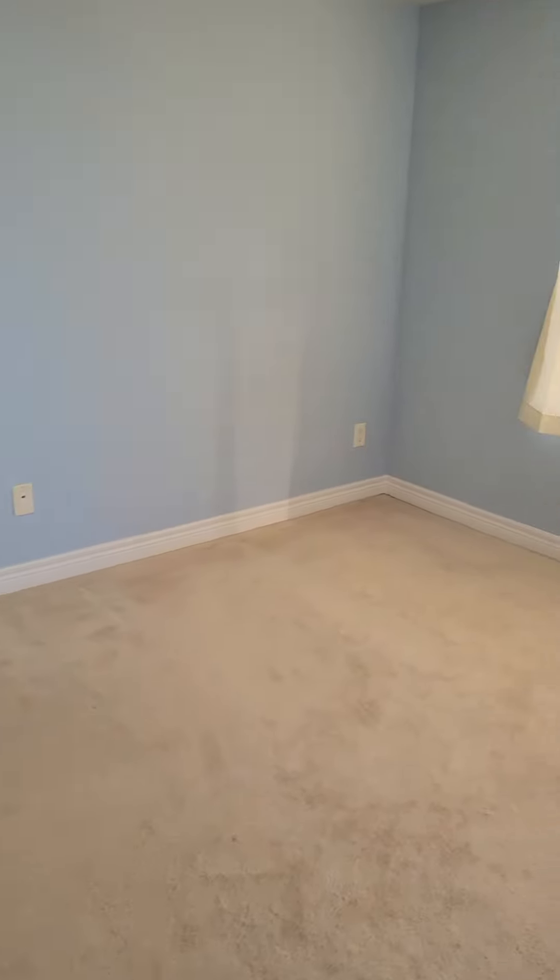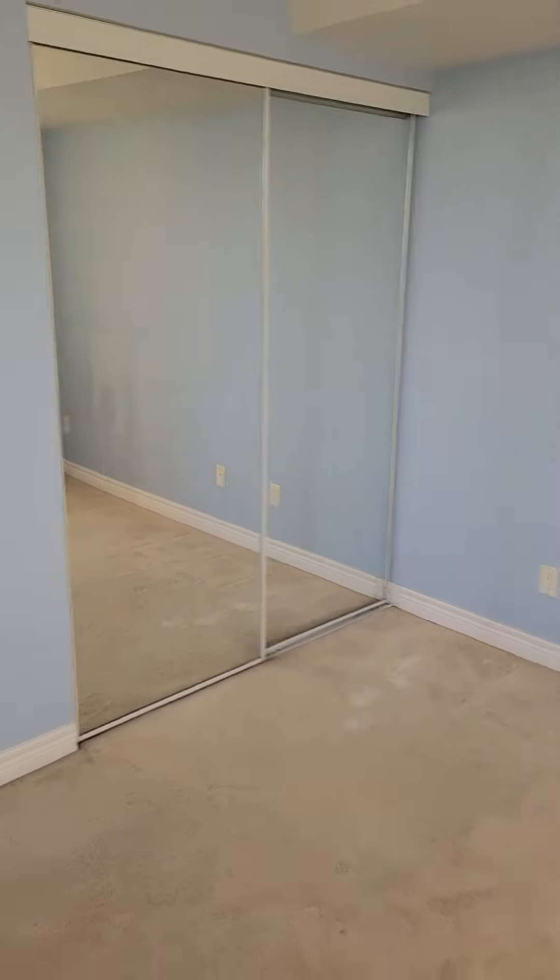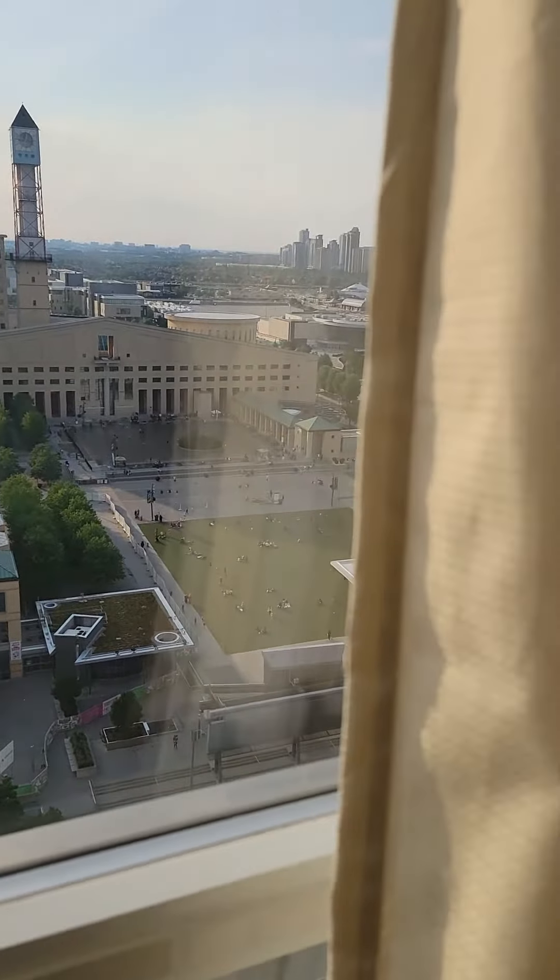Moving on to the master bedroom — it's a big master bedroom which can easily fit a king bed. It has a glass mirror double closet, so you have good storage space. It's very bright — I have to close the curtain because of the sunlight.